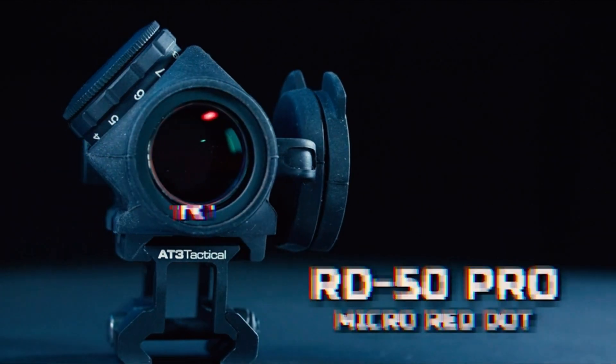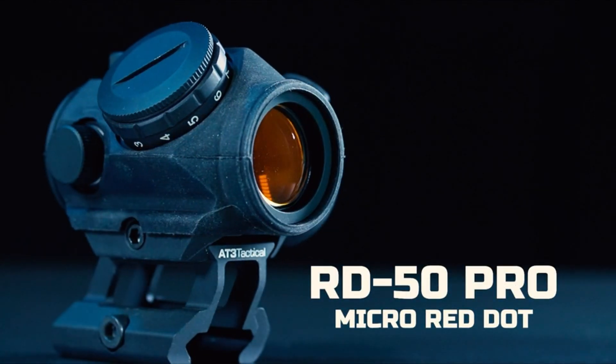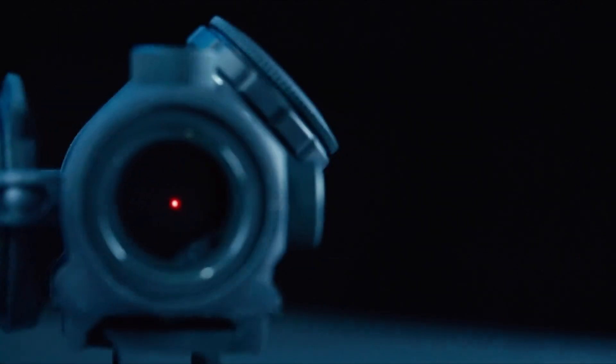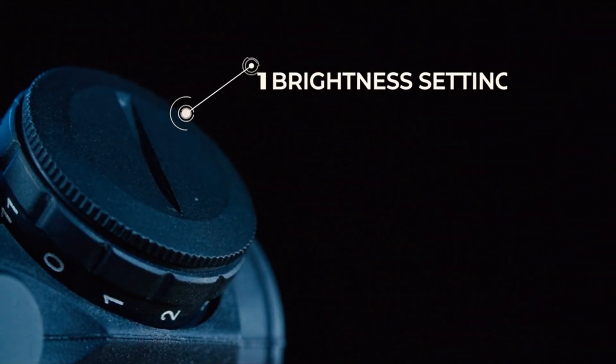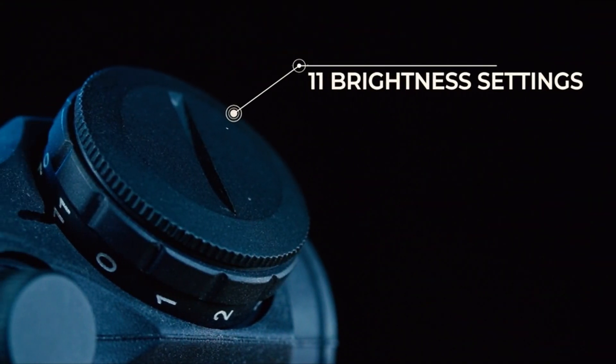Hello everybody, welcome to the Tools Guide. Welcome to the world of precision shooting and tactical excellence, where every shot counts and accuracy is paramount. Whether you're an experienced marksman or a novice looking to enhance your shooting skills, the right equipment can make a world of difference.